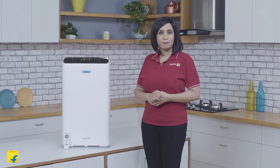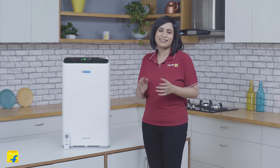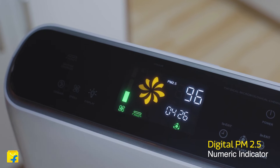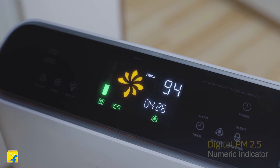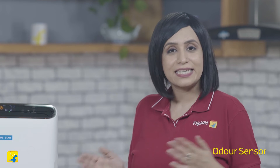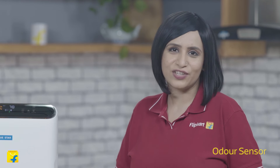Once the PM2.5 pollutant levels are reduced, the air purifier automatically reduces its speed and operates silently. This model has a digital PM2.5 numeric display indicator to highlight the pollution level in the indoor air in real time. The 490 LAM air purifier is designed to sense, detect and indicate the odor level in the indoor air through color change indicators.